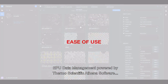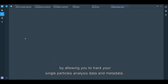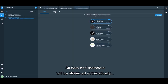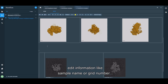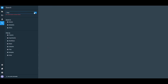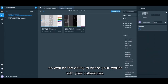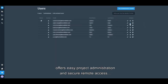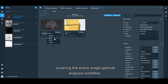EPU Data Management, powered by Thermo Scientific Athena software, further enhances your productivity by allowing you to track your single-particle analysis data and metadata across projects, experiments, and your workflow structure. All data and metadata will be streamed automatically, and you can display and annotate your images remotely, edit information like sample name or grid number, and add comments or images from related experiments. A powerful search feature is available throughout the framework, as well as the ability to share results with colleagues. The software offers easy project administration, secure remote access, and automated data offloading to your image processing tool of choice.